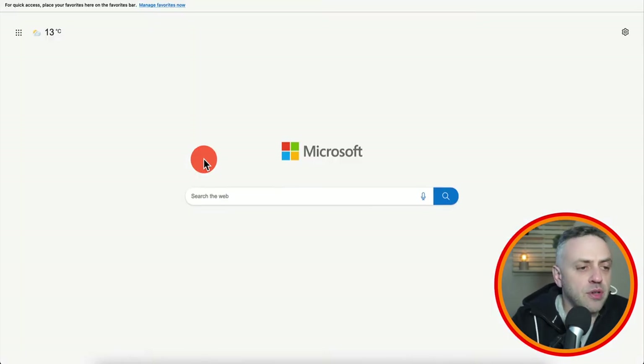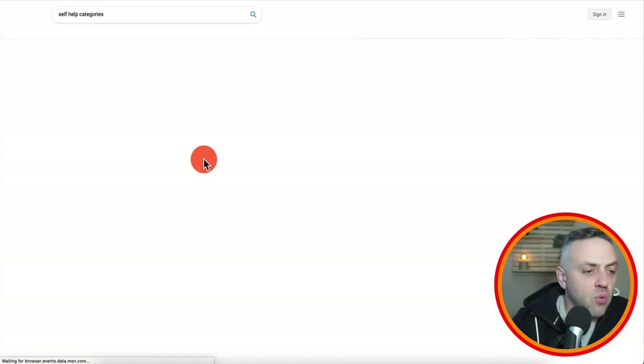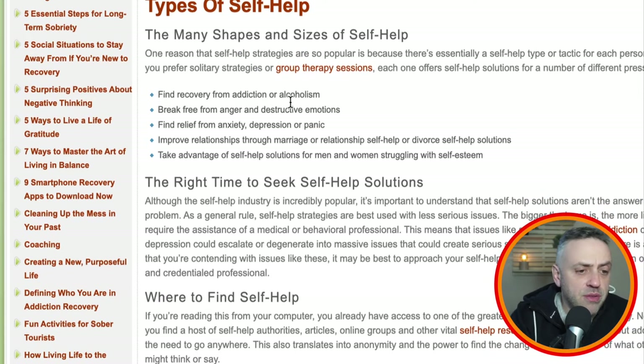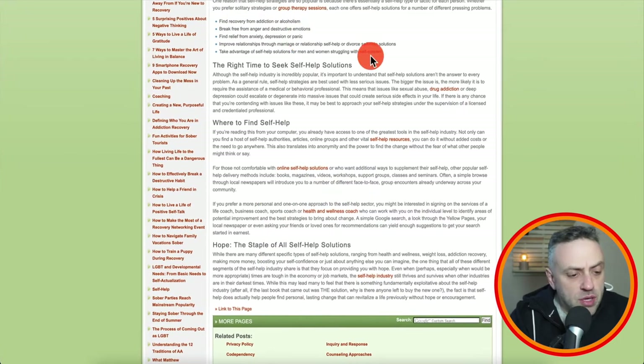Once you understand what category you want to go into, you want to do a little bit more research. For instance, if you want to do self-help, you want to figure out what kind of self-help you can talk about — self-help is a very broad category so you want to go deeper. Types of self-help include: recovery from addiction/alcohol, breaking free from anger, improving relationships, and more. Self-help is anything to do with self-improvement — whether it's dating, marriage counseling, or becoming more confident. It's a very psychological area.